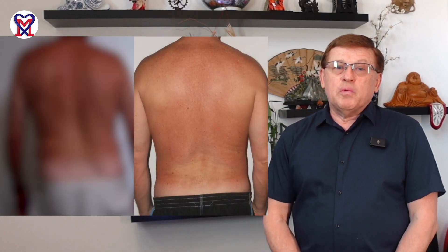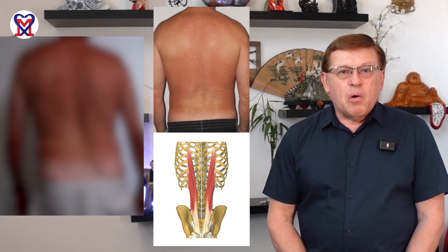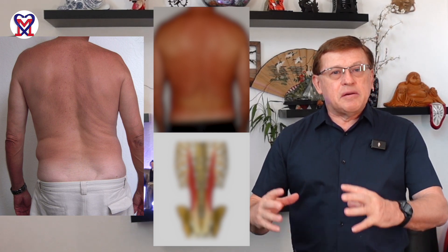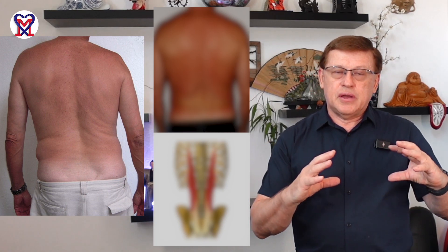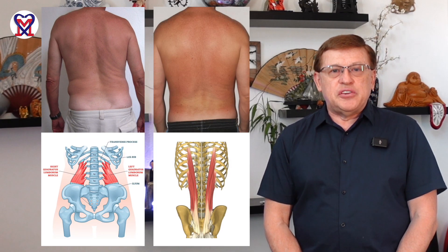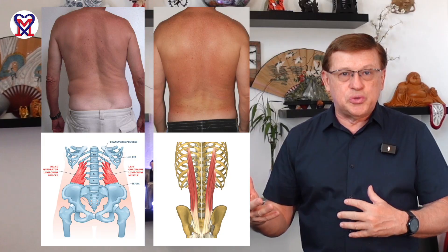The first patient with a small tilt actually has spasm in the lumbar erector, while the second patient with severe lateral deviation — where it looks like the middle portion of the body was moved to the side — has spasm in the quadratus lumborum muscle. They are located on top of each other, but they present a different clinical picture and require separate individual approaches to therapy.